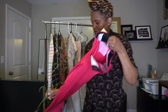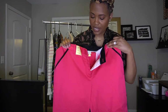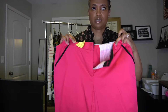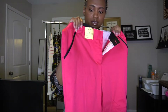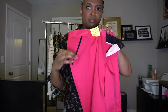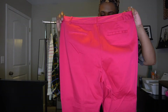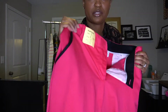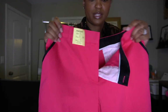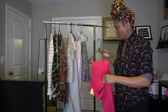Lastly, I got these capris — they're Jacqueline Smith, size 12. They have a really nice detail on the pocket. They were also $3.99 so half off is two dollars. I'll style some of these in my next video, so be on the lookout for that.